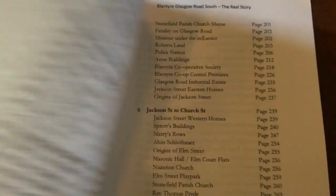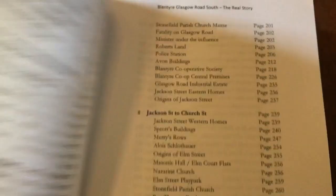As always, 100% of the book sales go to charitable good causes within Blantyre. The book is dedicated to two local Blantyre men, and if you look carefully at the contents, they're all separated out street by street, so you can turn to exactly the page you want.